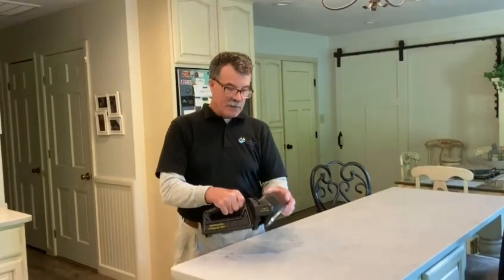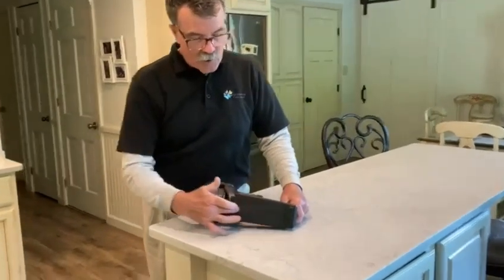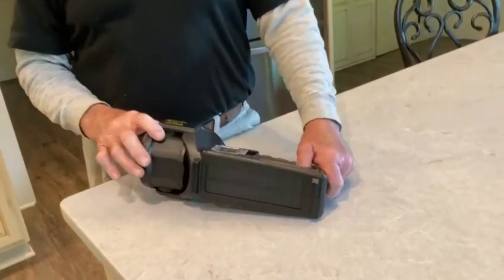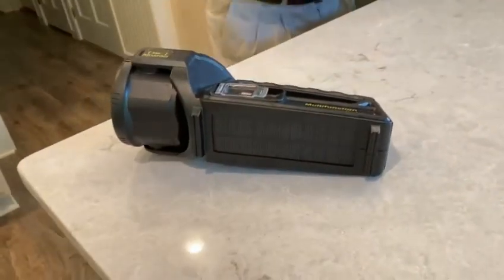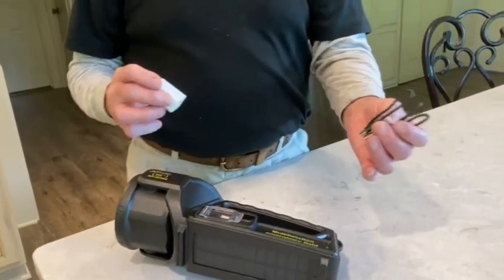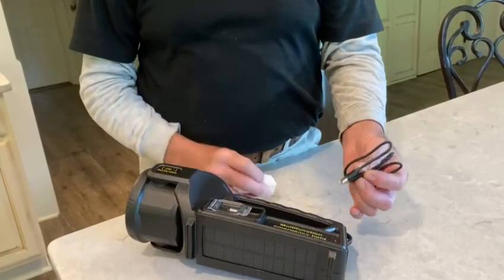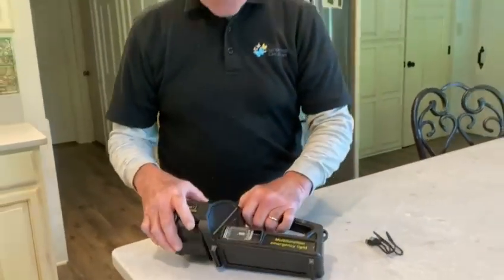The unit can be recharged two ways. It has a solar panel that will recharge the unit in 10 to 20 hours of sunlight. Or you can use the included cord and plug it into a USB, and it'll charge your light in four to five hours.